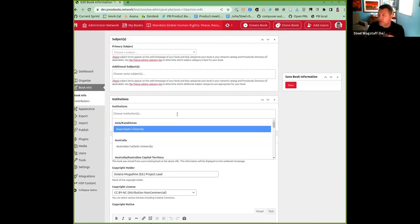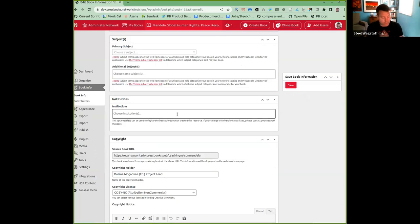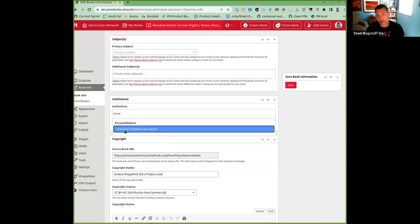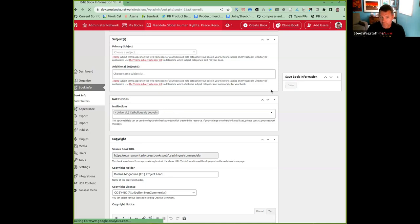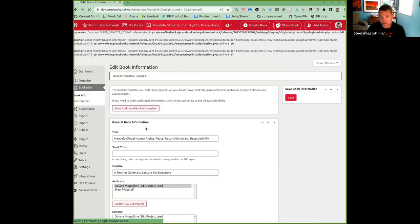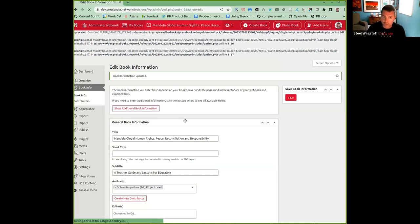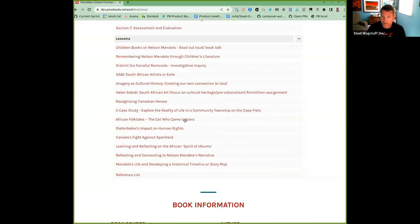We had some French-speaking universities in Belgium that wrote in and said they'd like their institutions to be listed. You can now see that we've added several universities from Belgium. For example, I could pick any one of these five French-speaking institutions in Belgium and apply it to the book information. You'll now see this book has the Catholic University of Leuven as the contributing institution, and down in the metadata it will be displayed.